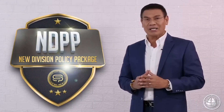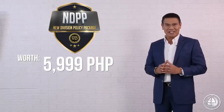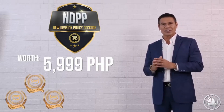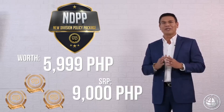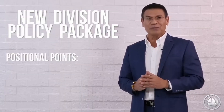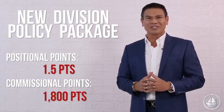New Division Policy Package, nagkakahalaga ng 5,999 pesos na mayroong tatlong bronze silfro cobrates with a retail value of 9,000 pesos. Ito ay may kasamang Positional Points na 1.5 at Commissional Points na 1,800.